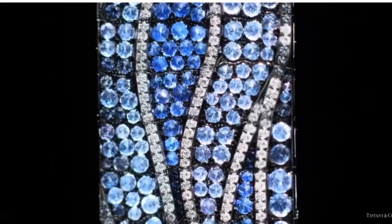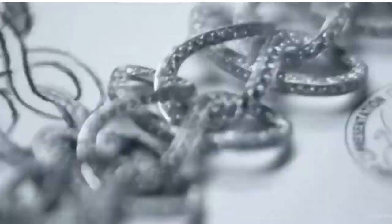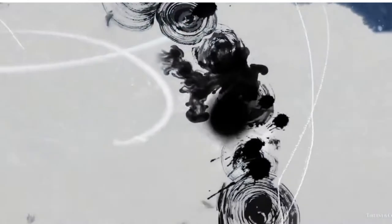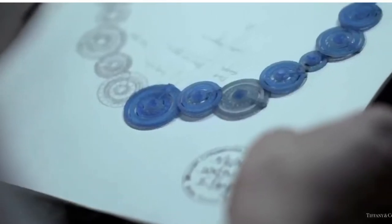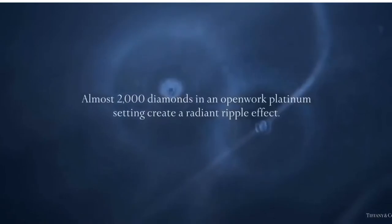Tiffany has a strong connection with nature for over 180 years. For the creation of this mesmerizing necklace, diamonds were set by hand into a pattern of delicate interlocking circles. The diamond and platinum setting of this 2015 Blue Book jewel creates a radiant triple effect.